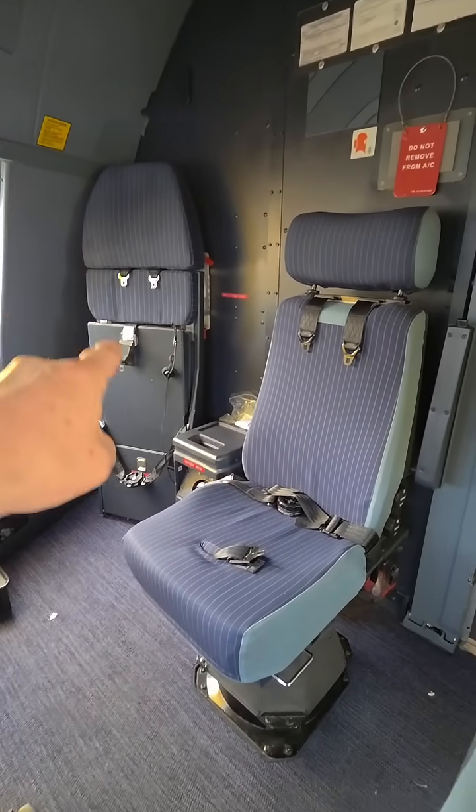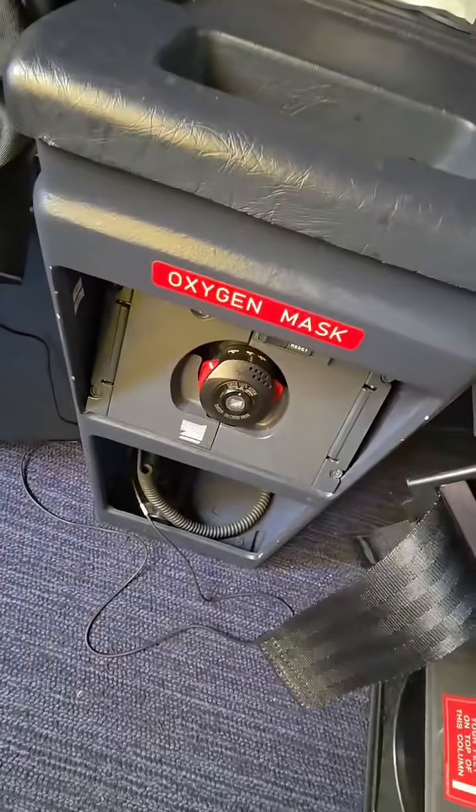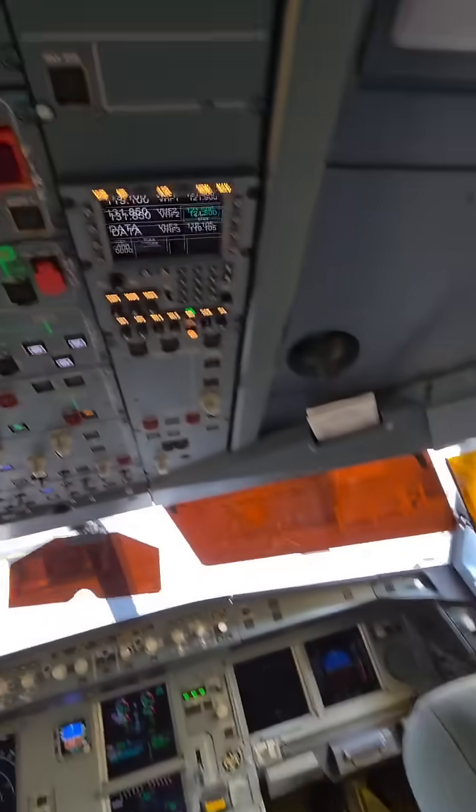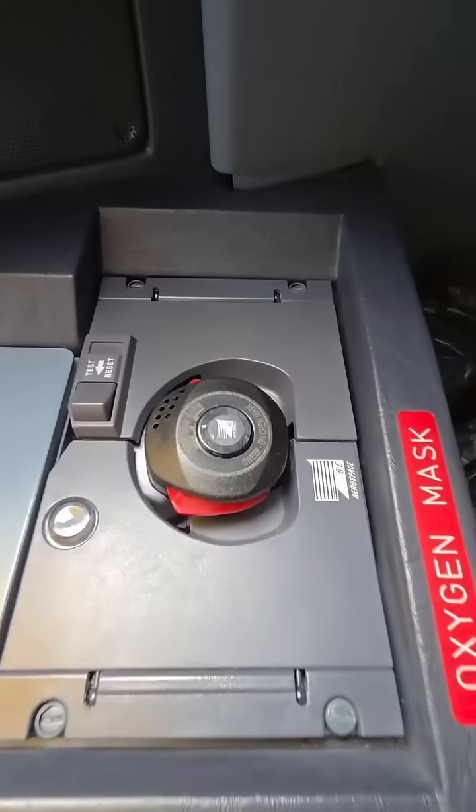So then the other pilot — usually the captain — sits over there, and each of these seats has their own oxygen and their own radio control panel. There's the radio control. There's the oxygen.